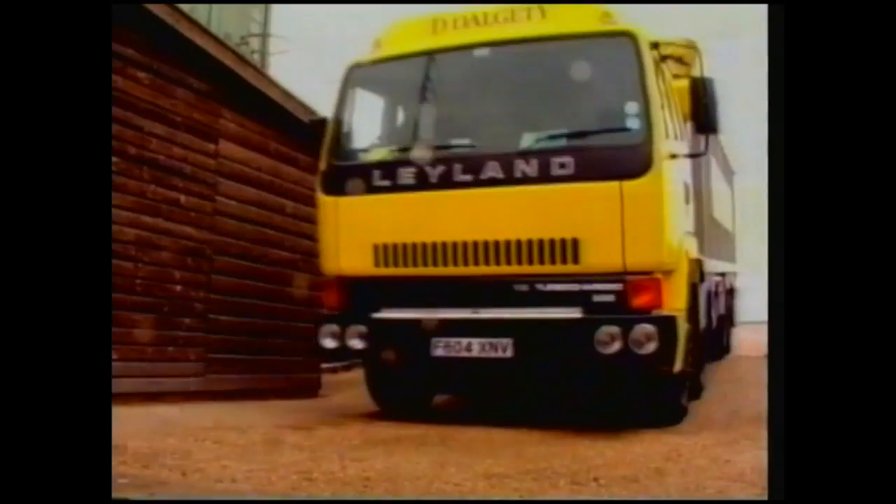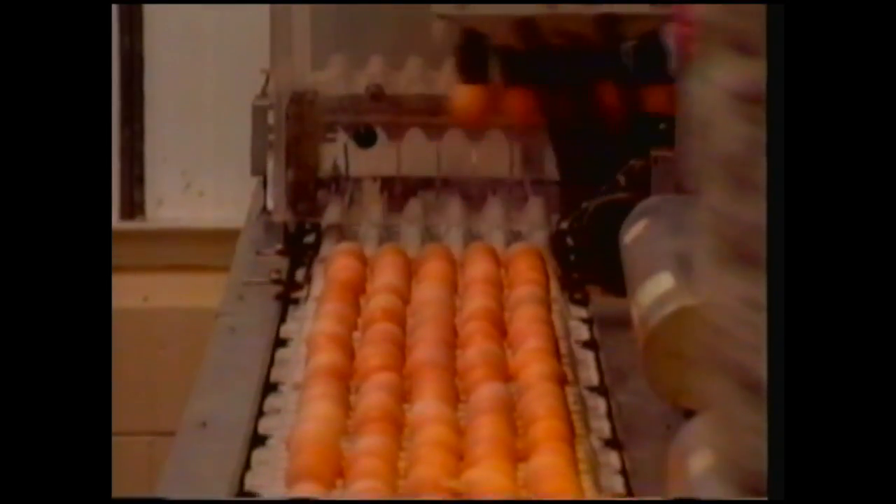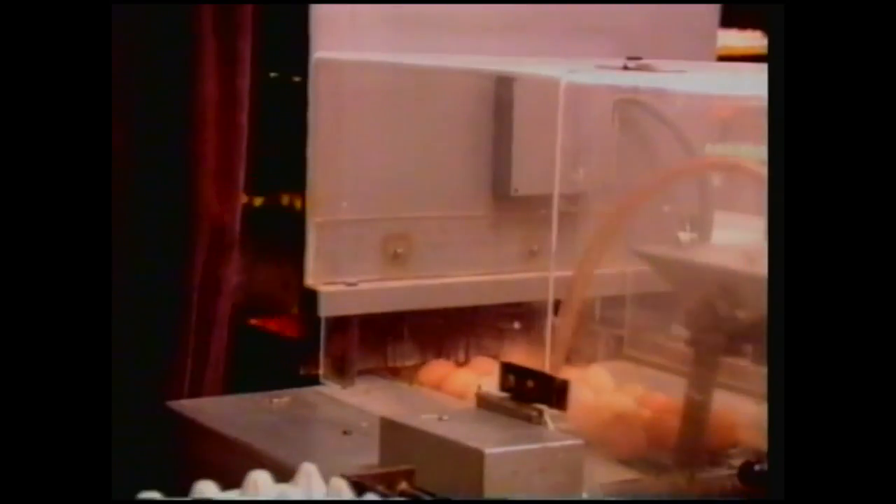He knows exactly how much food and fuel energy goes into the system, and equally precisely how many eggs he gets out. From that, he can tell just how efficient the battery farm is. He knows almost immediately if that efficiency starts to fall, and he can then alter the lighting, the heating, or the feed to return efficiency and egg yield to normal.